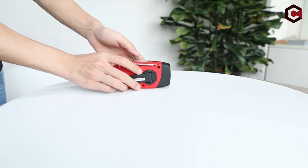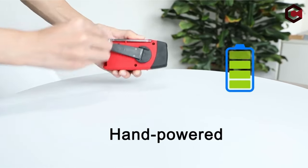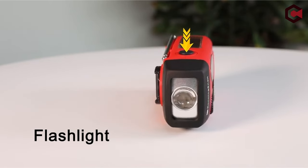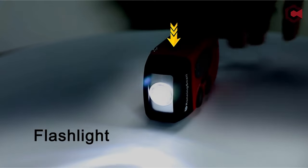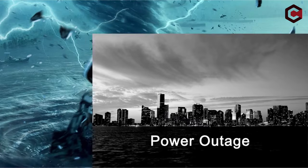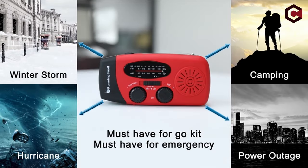Compact and lightweight, it's easy to carry, complemented by a 1W LED flashlight for enhanced visibility. Backed by an 18-month warranty and 24/7 customer support, your satisfaction is guaranteed, making it a risk-free purchase. This emergency radio is an indispensable addition to your preparedness kit for any unforeseen situations.